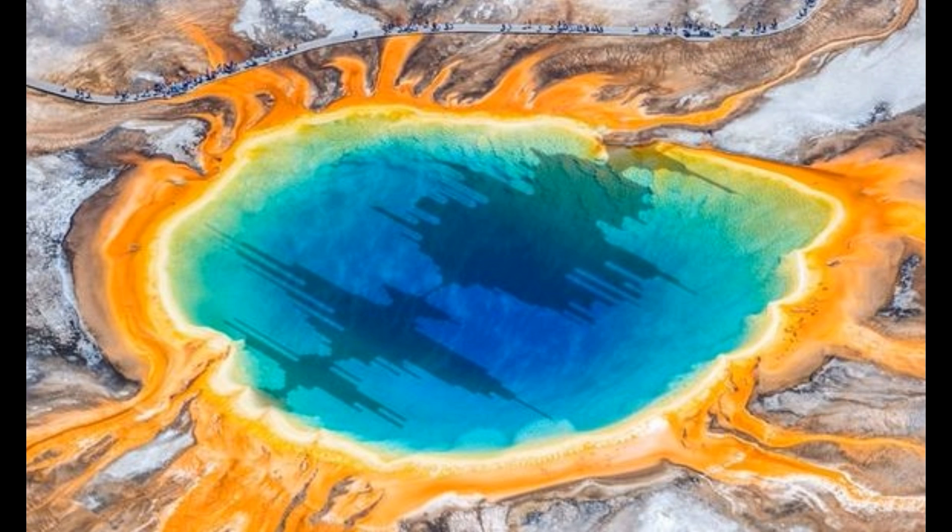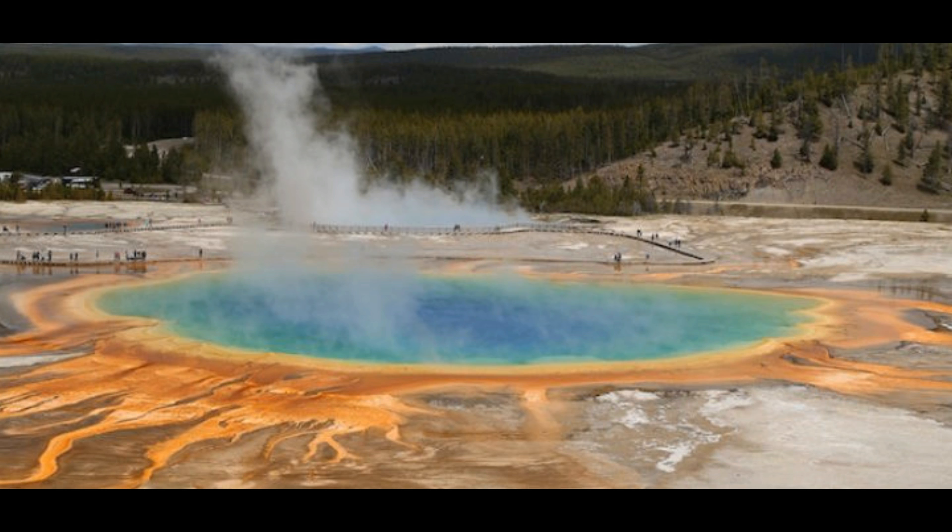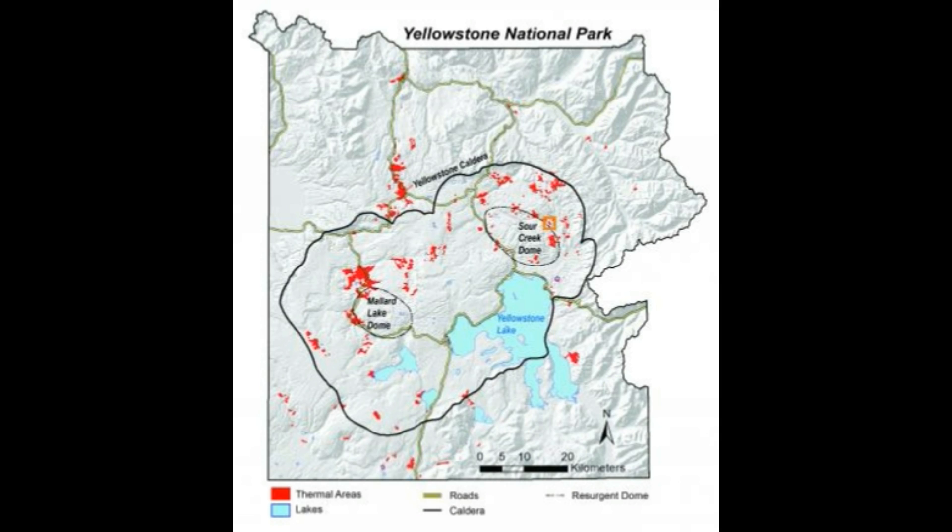They estimate that Yellowstone alone has over 60% of the world's geysers. There are other geysers in the United States and other volcanic areas — for example, in Valles Caldera in New Mexico, the Long Valley Caldera in California, and other areas. Plus we have Iceland, which has very nice, picturesque geysers as well.